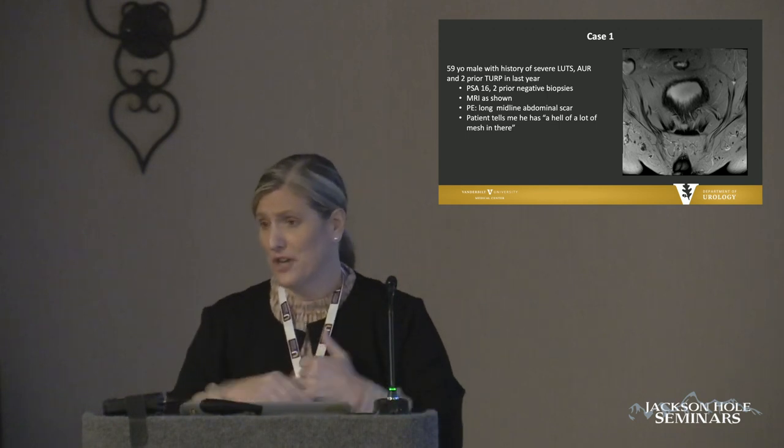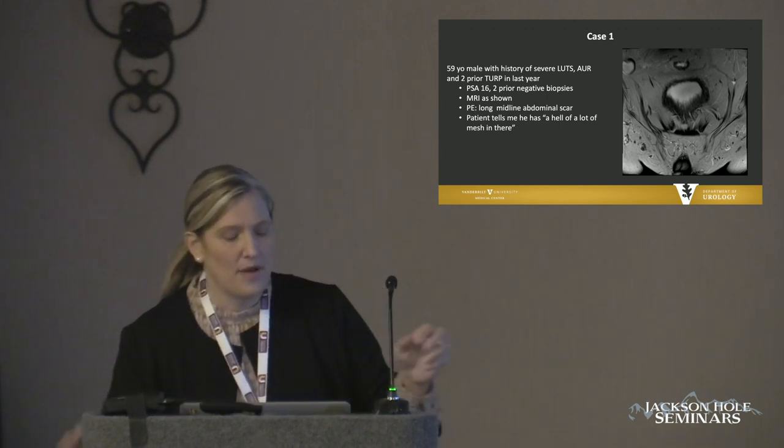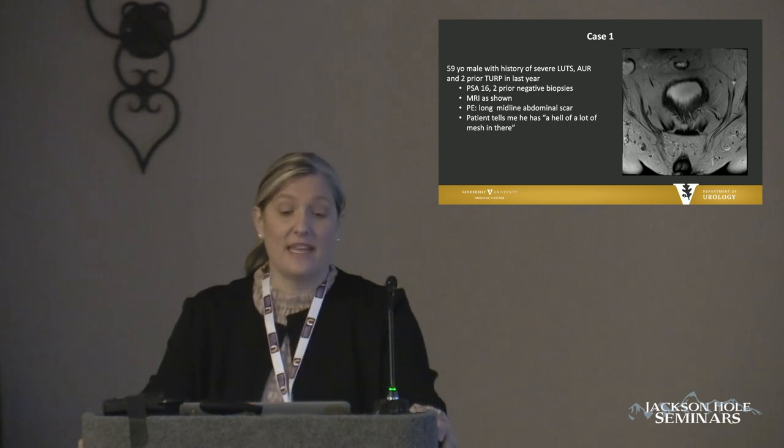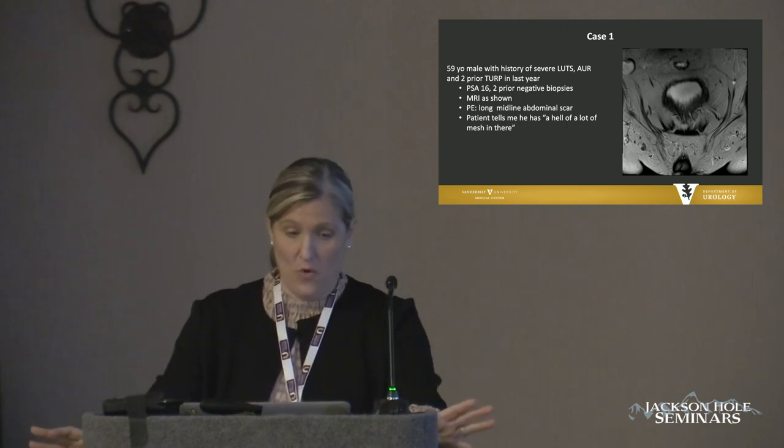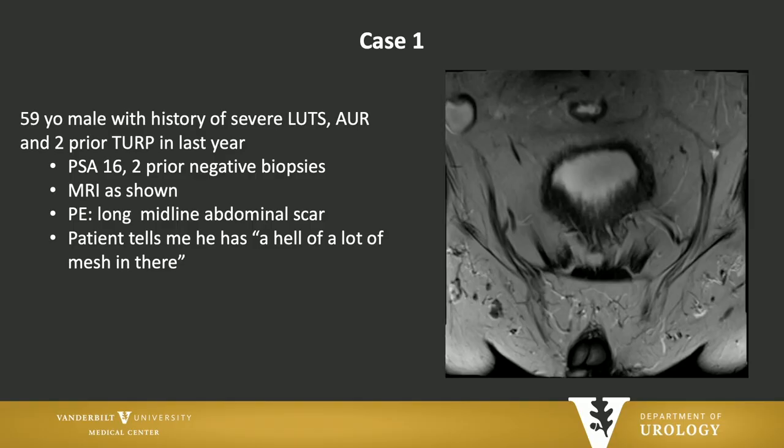Let me show you some cases because we're talking about it in the retreatment setting. This is a gentleman who came after having had two TURPs in one year. He was a young man with really severe symptoms — he never got better after his first treatment and was in the hospital 10 days on continuous bladder irrigation. When I saw him, his PSA was 16, so I got an MRI.